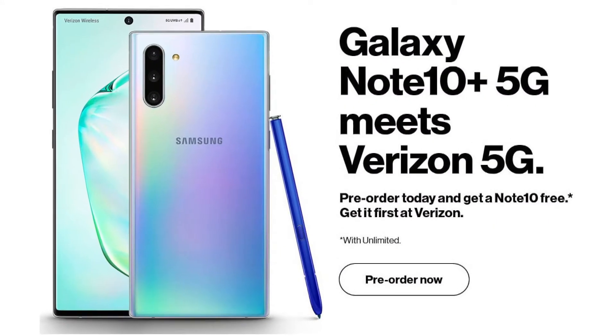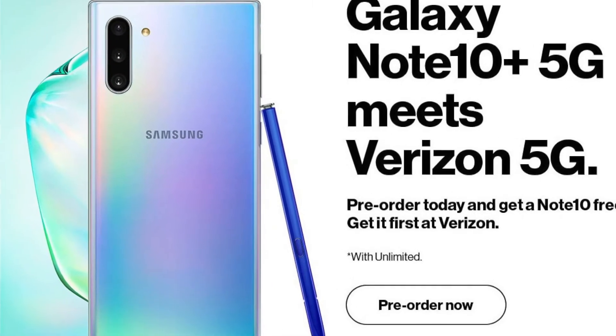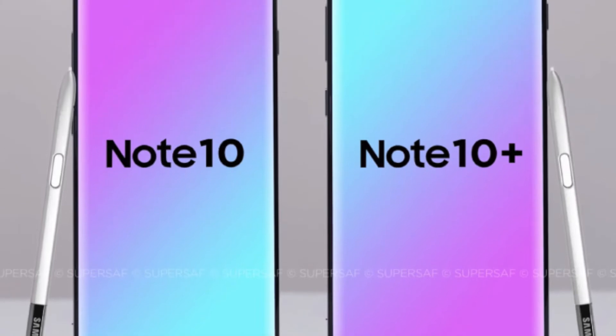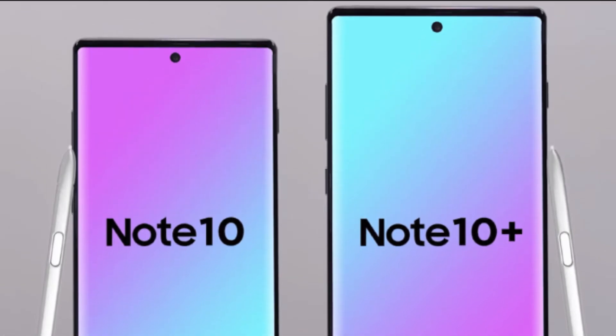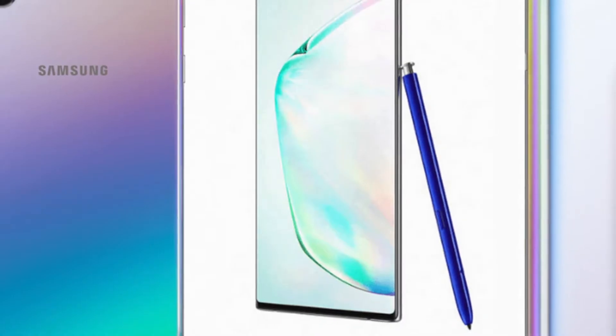What's up guys, Tech Flash here, and today we are going to talk about the latest and greatest cell phone from Samsung called the Galaxy Note 10. If you already know about this device, you would know that it is going to come in two different variants: there is going to be a regular Note 10, which is going to be a smaller phone, and then there is going to be a Note 10 Plus. In this video we are going to talk about how these two devices are going to differ and why everyone is going to prefer the Note 10 Plus.